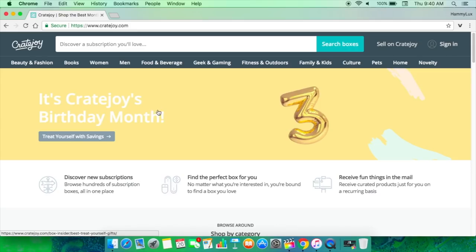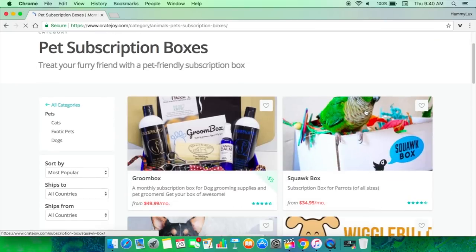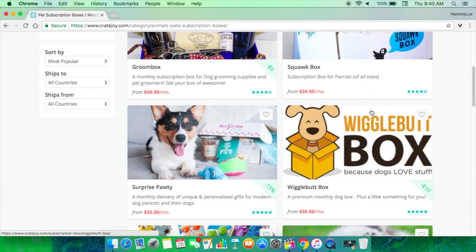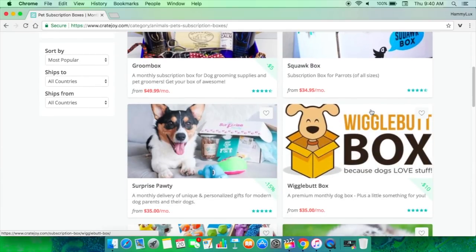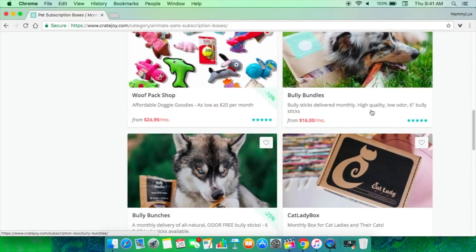The next website is called Cratejoy.com. This is a website specifically for subscription boxes, so there's a huge variety — beauty, fashion, books, food and beverage, geek and gaming, fitness, outdoors, and there's also a tab for pets. Some of these subscription boxes are so adorable. A lot of the boxes are dog related or cat related, which I absolutely love.